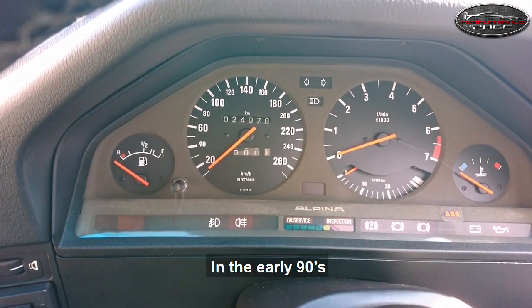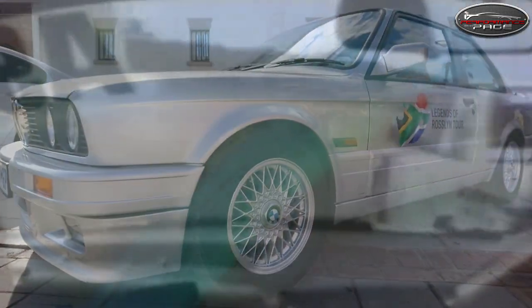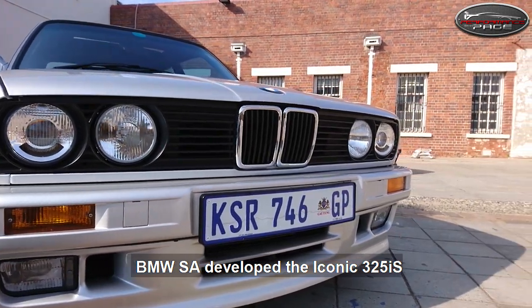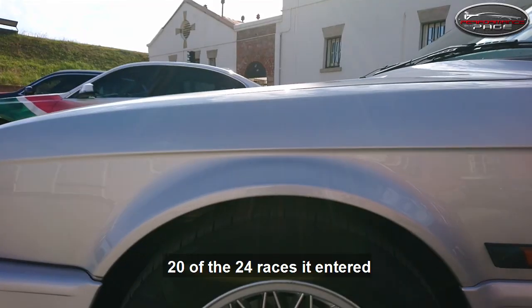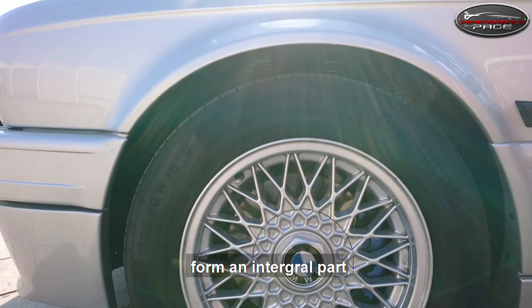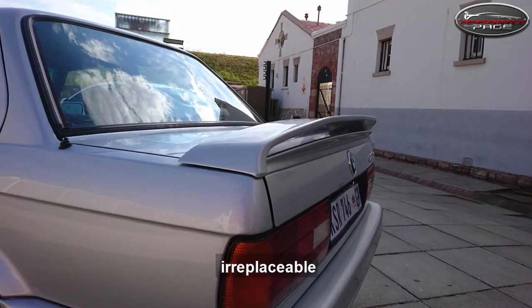In the early 90s, BMW needed to compete in the popular Group N series. And still with no M3, BMW SA developed the iconic 325i S. It went on to win 20 of the 24 races it entered in 1993. Both of these cars form an integral part of South African motoring history and are practically irreplaceable.